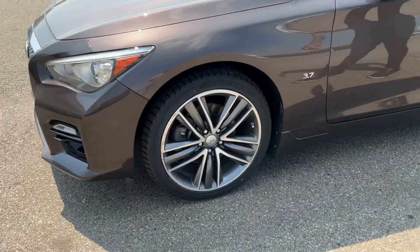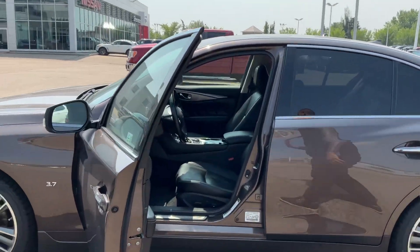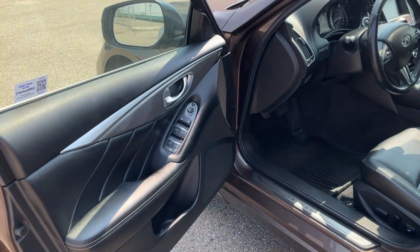3.7 liter engine — arguably one of the best engines Infiniti has ever produced. Very, very reliable and they get a ton of power out of that, just over 300 horsepower.